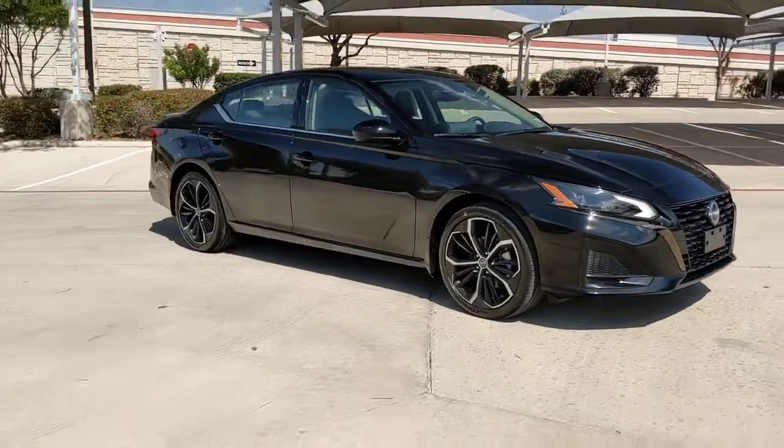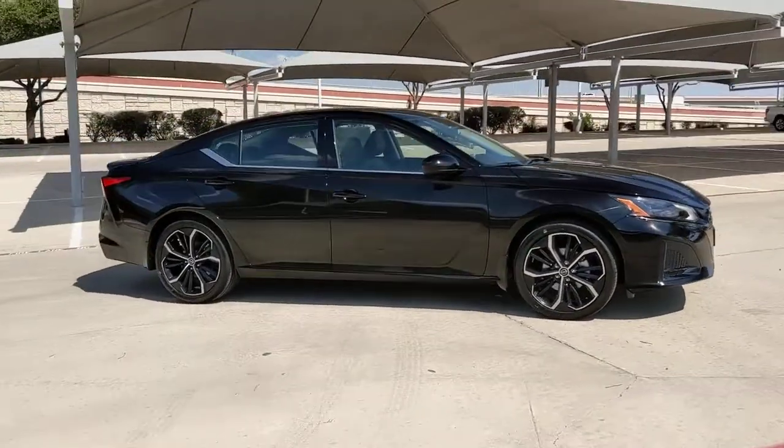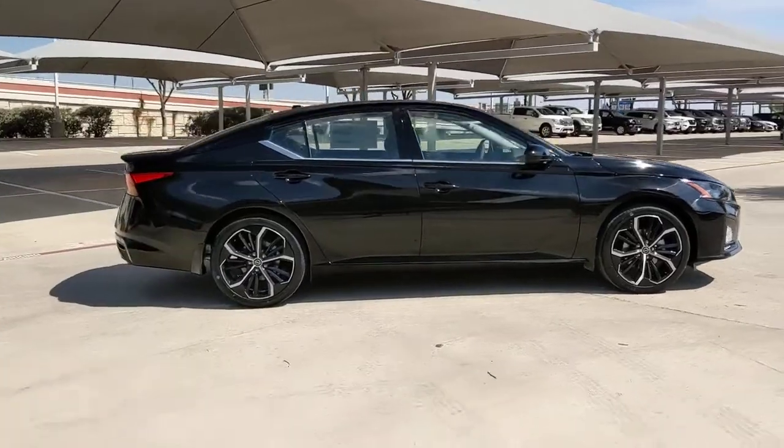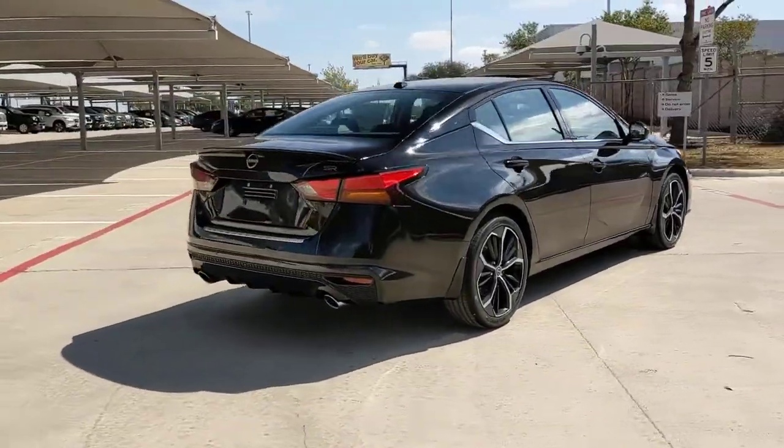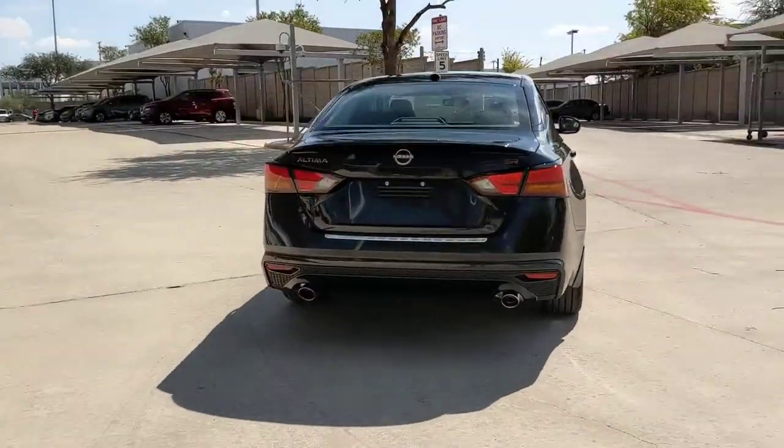Here is a wonderful 2023 Nissan Altima — a stylish, family-friendly midsize sedan with available all-wheel drive and standard driver-assist safety features.